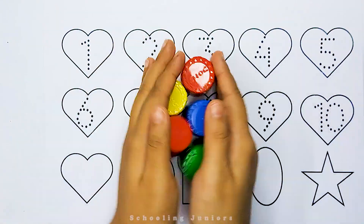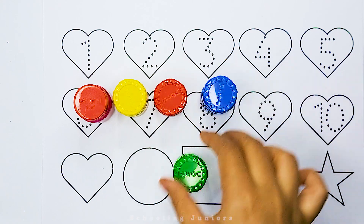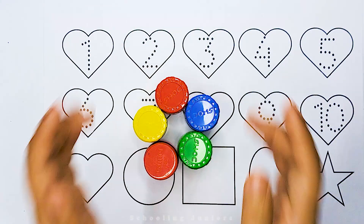Hello kids, welcome to Schooling Juniors. Today we will learn 1 to 10 counting. So let's get started.